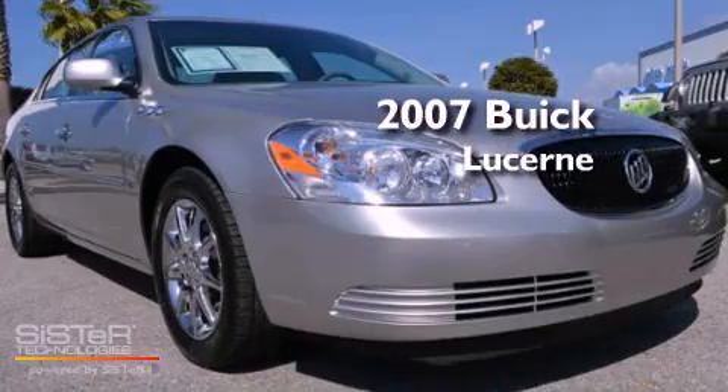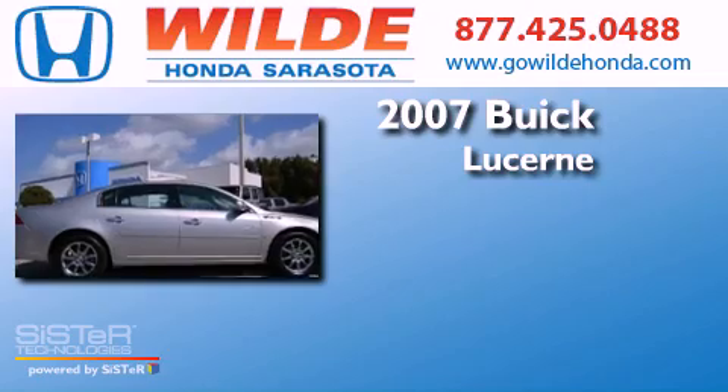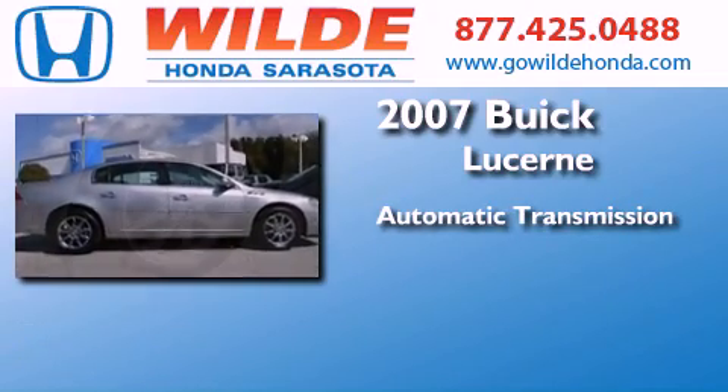This is a 2007 Buick Lucerne. This four-door sedan has an automatic transmission and a V6.